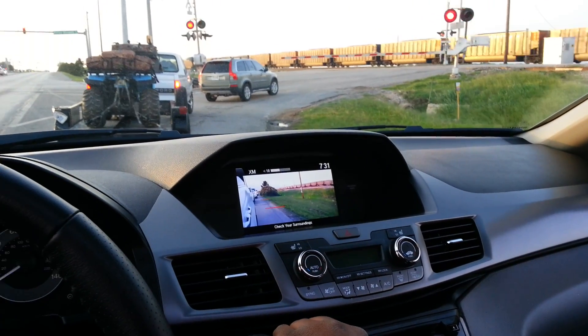Alright y'all, sorry about the wind, but it's got all the windows down, sunroof, everything.